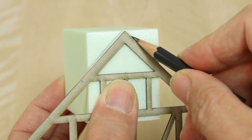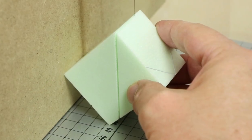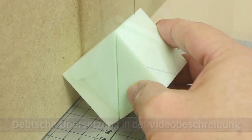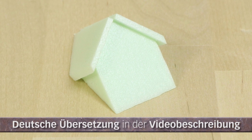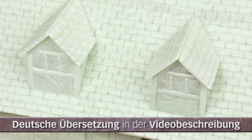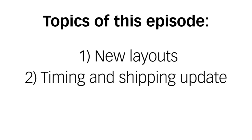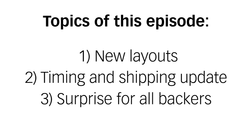Hello and welcome to a new episode of our video diary for our Kickstarter Tabletop Terrain from XPS Foam Buildings. As usual, this video diary is in English, and the German translation can be found in the video description. This video is about three issues: first we show more layouts, then there is a timing and shipping update, and finally a little surprise for all who joined the Kickstarter or the LayPledge.